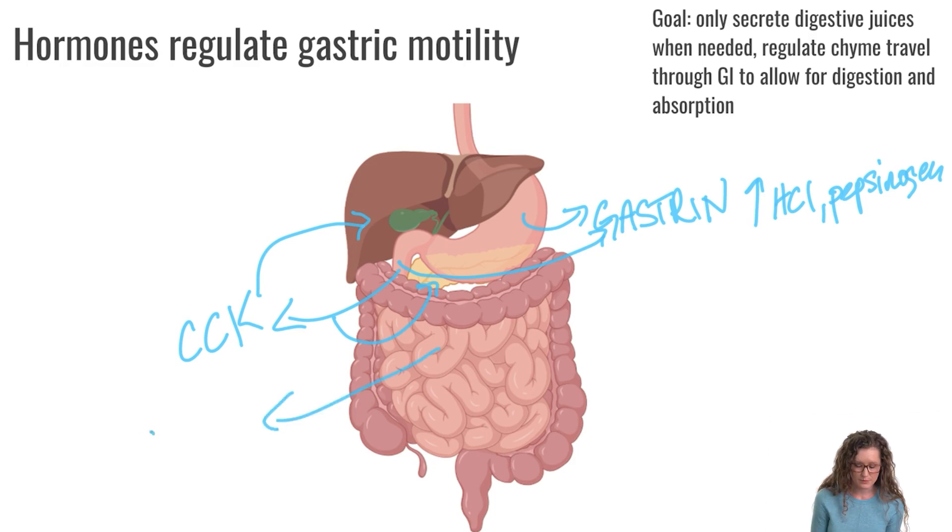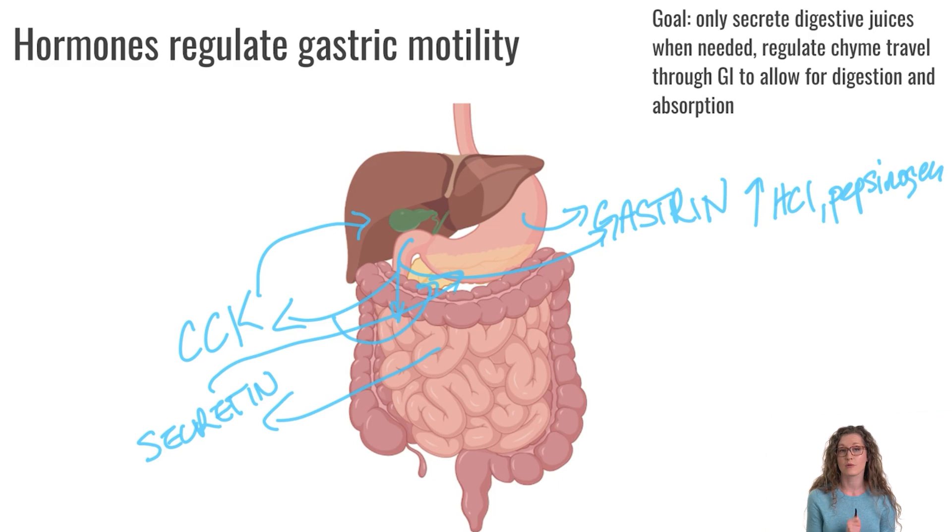Another hormone is secretin, which is secreted by the small intestine in response to acidic chyme arriving there. The chyme from the stomach is very acidic due to hydrochloric acid. Once that acidic chyme arrives in the small intestine, secretin stimulates the pancreas to release bicarbonate, which neutralizes the acidic chyme and raises the pH to a level appropriate for pancreatic enzymes to catalyze their reactions and digest macronutrients.